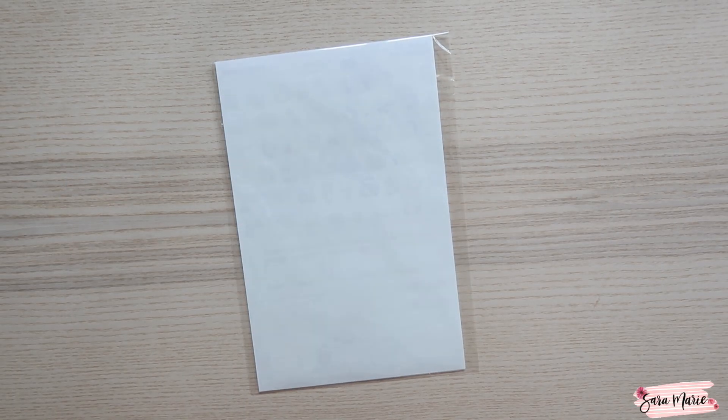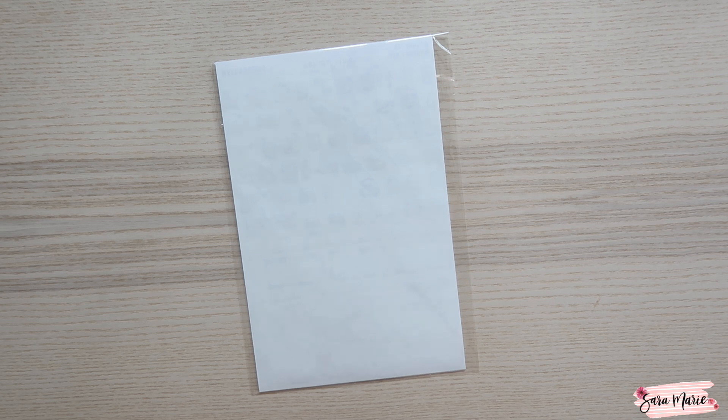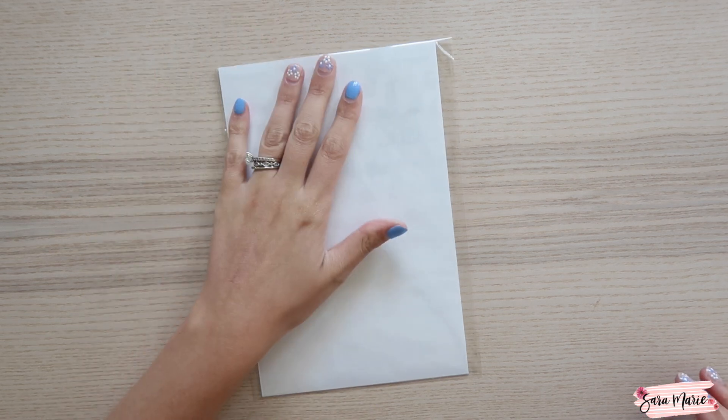Hey guys, welcome back to my channel and welcome to today's video! I'm super excited to be sharing the August mystery kit with you guys. This mystery kit is no longer available, but I wanted to go ahead and film a quick overview of it for those of you who may have not already received it or who may have missed it.